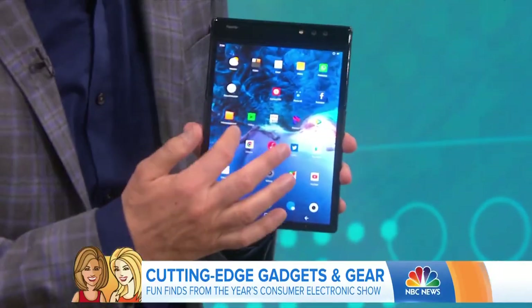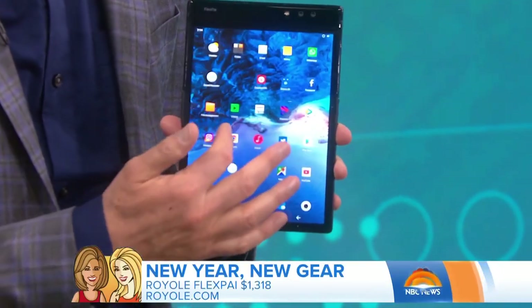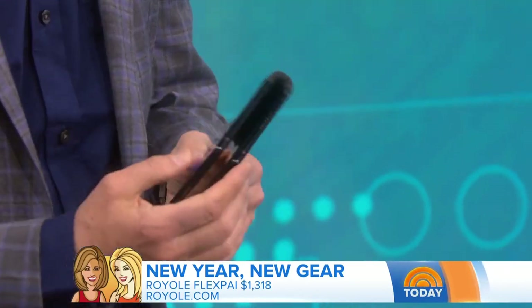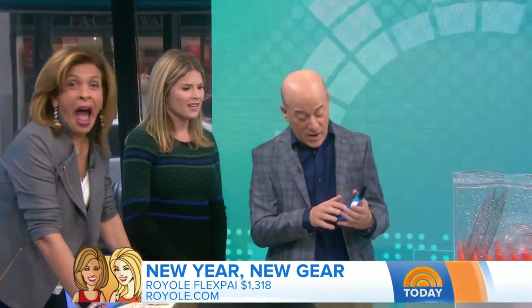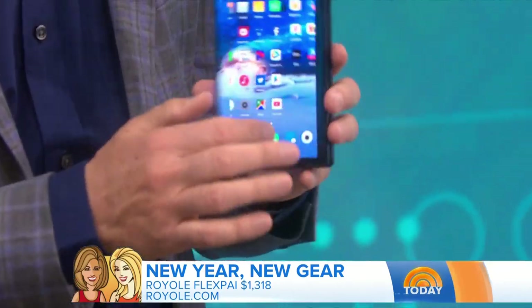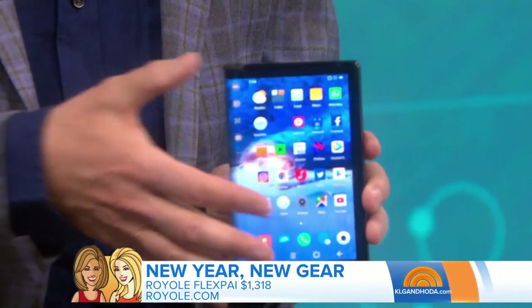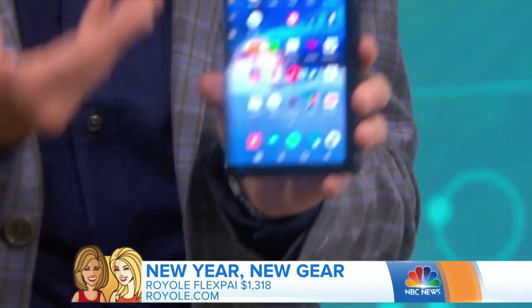This one I went crazy over when I saw it. This is from a company called Royal and it's called their FlexPie. You can see it's a tablet — not a big deal. But what's cool about it is that you can fold it into a smartphone. So now you have a screen here, it has a camera built on it, all that stuff. It still has that great touchscreen, but now it's phone size. Make calls on it, do whatever you want.